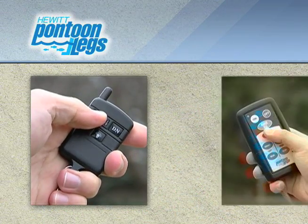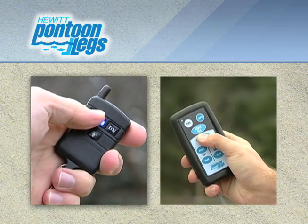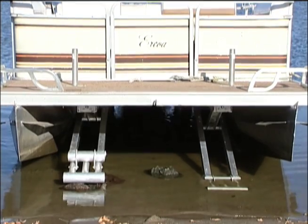Using your key fob, or the four-way independent position control, allows you to easily level your boat.